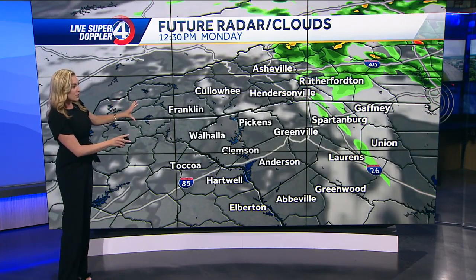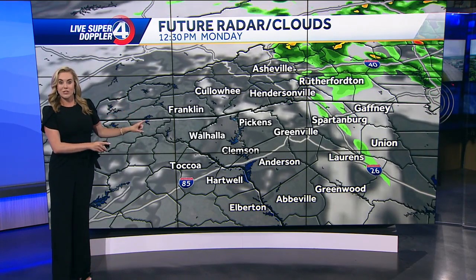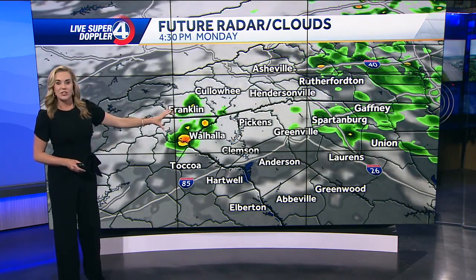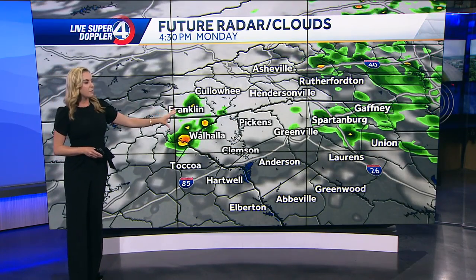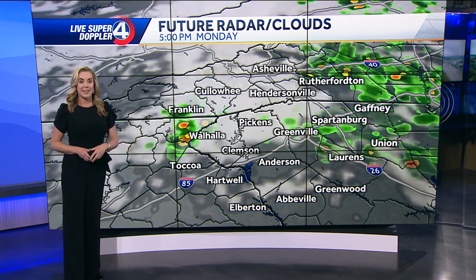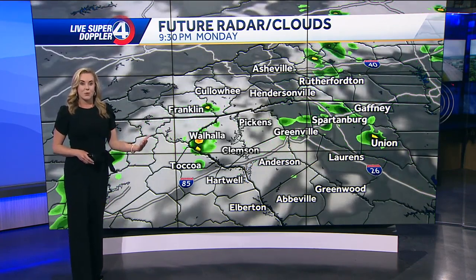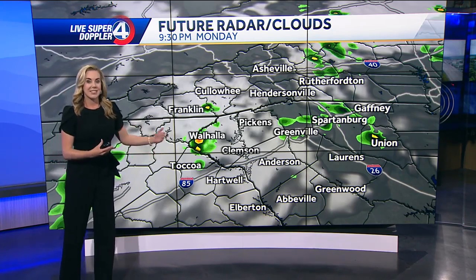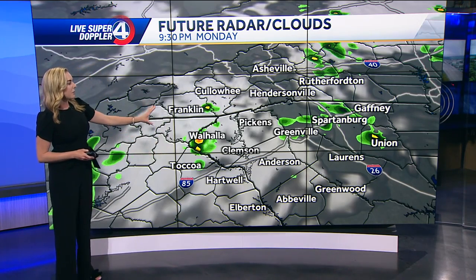Overall, mostly dry through much of our Memorial Day as we get into Monday. Once we get into the afternoon and evening, that's when we start to see the potential for isolated pop-up showers and storms. Not expecting this to be widespread by any means, so if you have any plans for tomorrow, just keep an eye on the radar and our forecast as we continue to monitor some of these isolated pop-up showers and storms.